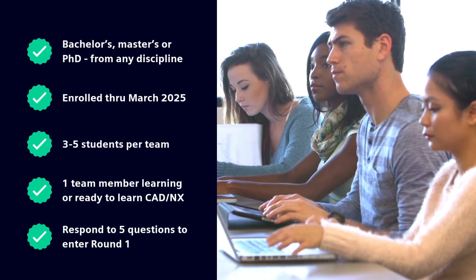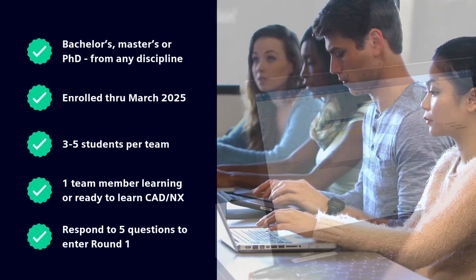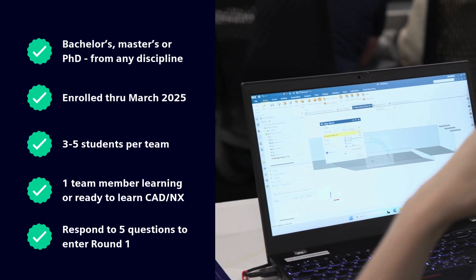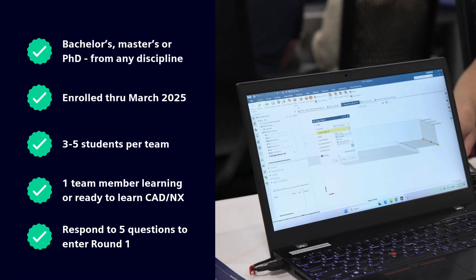The challenge is open to bachelor's, master's, or PhD students from any discipline enrolled through March 2025. Teams should comprise three to five students, with at least one team member learning or ready to learn CAD or NX.